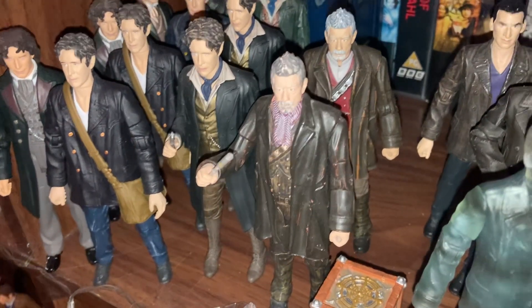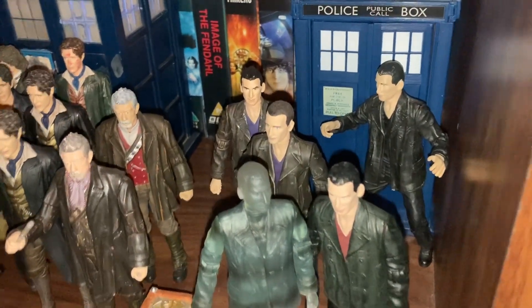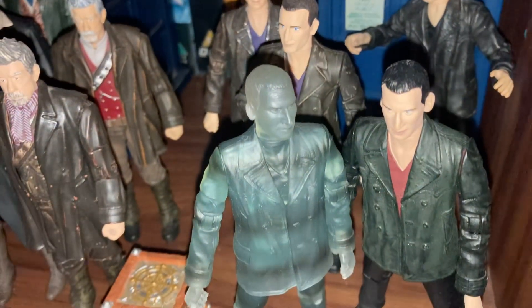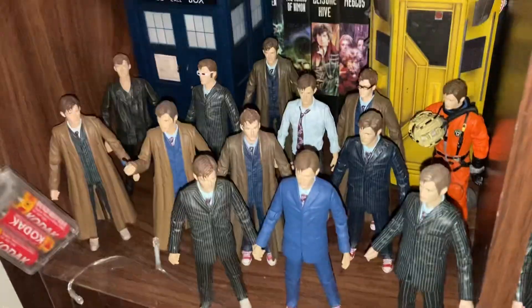There's a Day of the Doctor figure and a Big Finish figure, and we've added The Moment into it. Next is my Christopher Eccleston figures — I've got five, including some nice figures of Christopher Eccleston including the holographic Ninth Doctor from Parting of the Ways. Then jumping down to the next shelf we move into my David Tennant section.